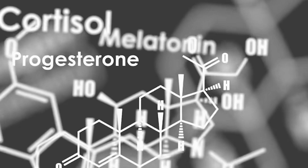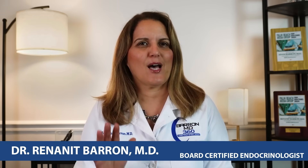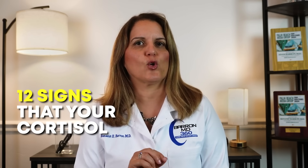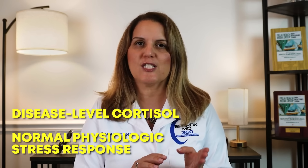High cortisol is the silent body shaper, and not in a good way. Cortisol is your body's main stress hormone. It's essential for survival, but too much of it, for too long, can cause significant damage. I'm Dr. Renanit Barron, and in this video I will discuss 12 signs that your cortisol may be elevated, the difference between disease-level cortisol and normal physiologic stress response, and what you can do if your levels are too high.